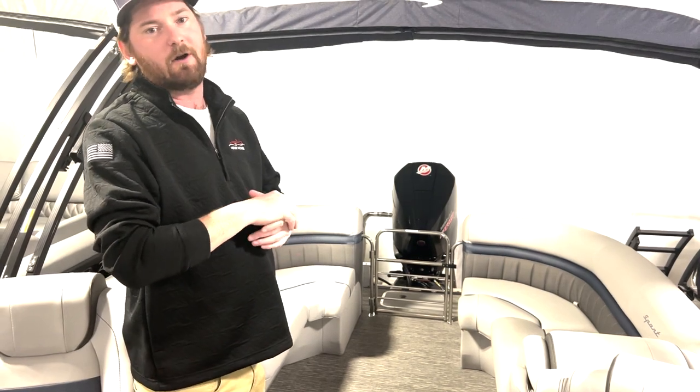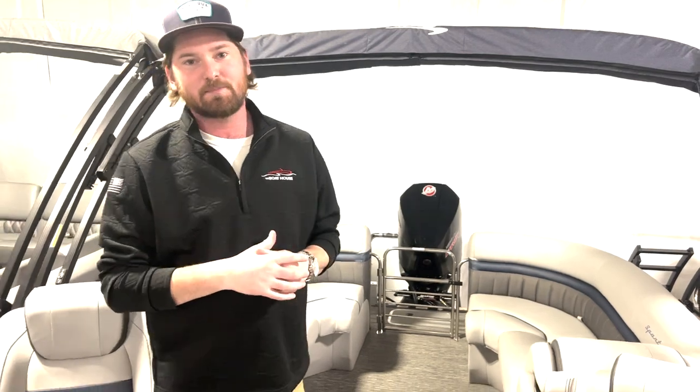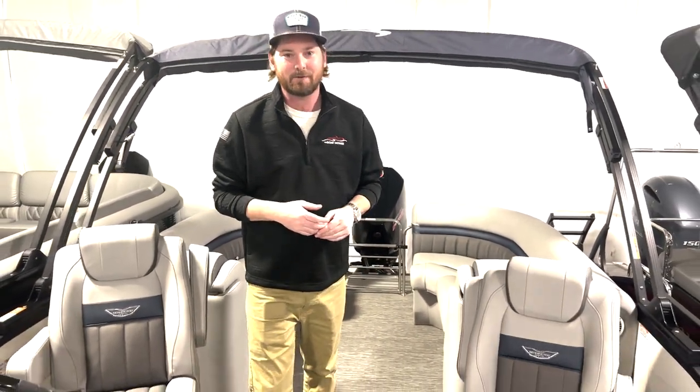So this boat is just ready for all the fun you can have tubing, water skiing, whatever it may be. So come check this boat out here at the Boathouse Three Lakes. We look forward to seeing you.